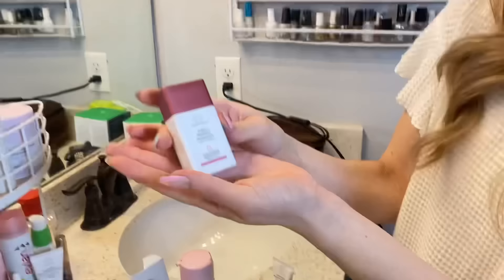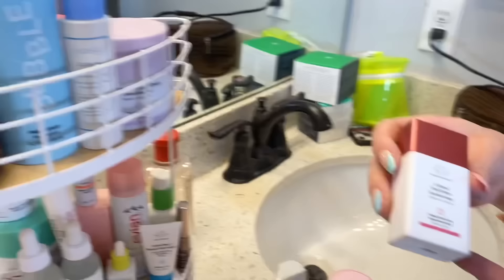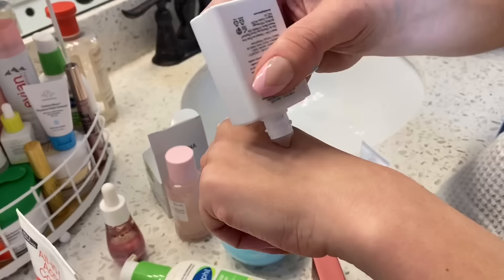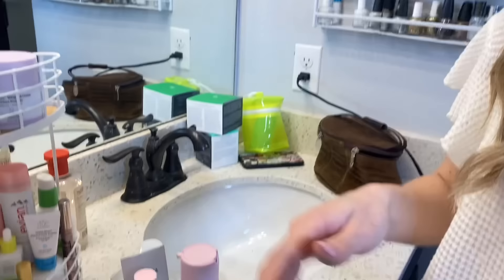I'm actually so happy that I have the complete set — these are all by Drunk Elephant. We're going to start with this one: the Rosy Drops. You mix this with your favorite moisturizer and it just gives you a really nice glow — it literally has a rosy tint. Then we have the Goldy Drops. Kali was the first one to inform me about the magic of these — this was actually my very first Drunk Elephant product.